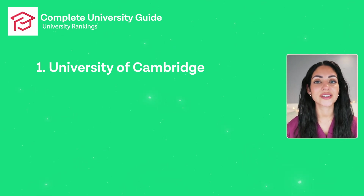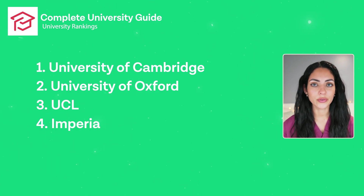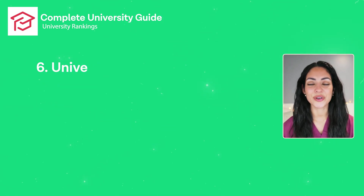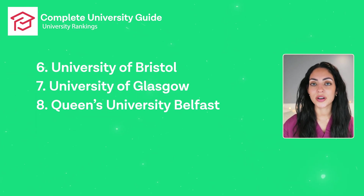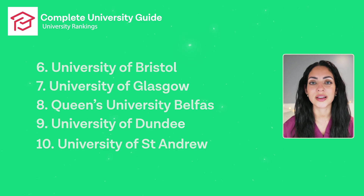According to the Complete University Guide, here are the top 10 medical schools of 2024: Number one is the University of Cambridge, number two is the University of Oxford, number three is UCL, number four is Imperial College London, number five is the University of Edinburgh, number six is the University of Bristol, number seven is the University of Glasgow, number eight is Queen's University Belfast, number nine is the University of Dundee, and number ten is the University of St Andrews.